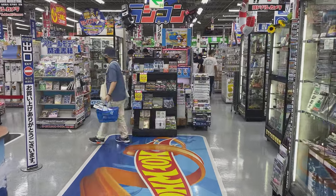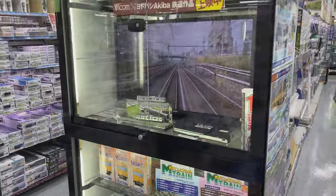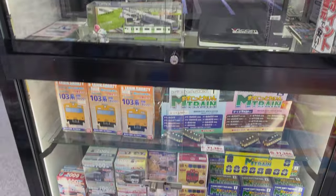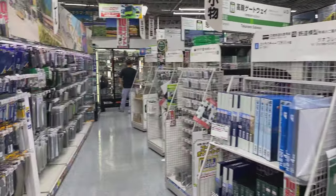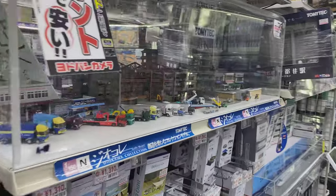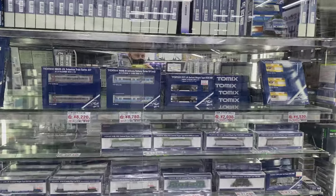Hi everyone, thanks for checking out today's video. Today we are taking a look at Yodobashi Camera Akiba. For those of you unfamiliar with Japan, Akiba is Akihabara, and this is the mecca for toy geeks and toy lovers everywhere. We're starting off here in the toy department checking out the hobby kits and the models.